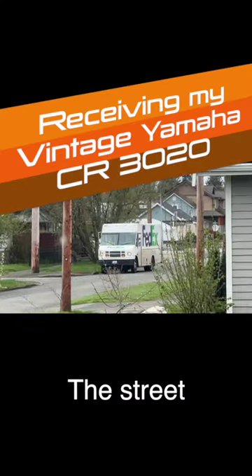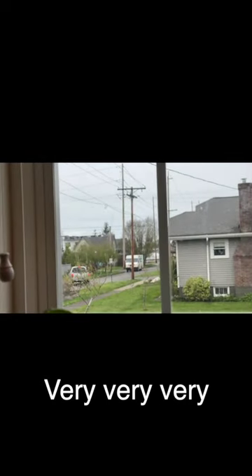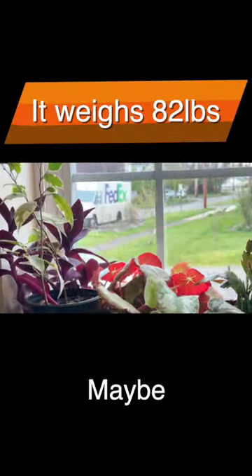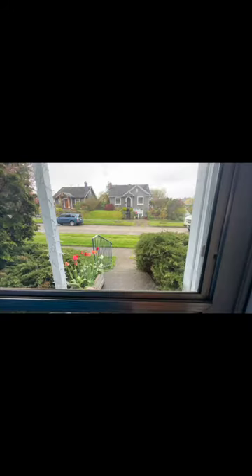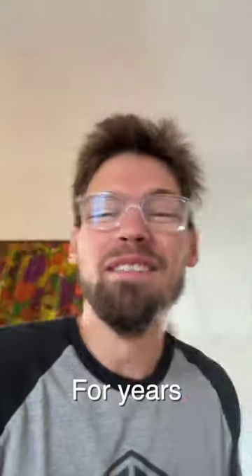There's a FedEx truck coming down the street — we'll see if he turns, but if he doesn't, he's bringing something that I'm very excited about. Yes, they're here for me! They're carrying something that I've dreamed of owning for years.